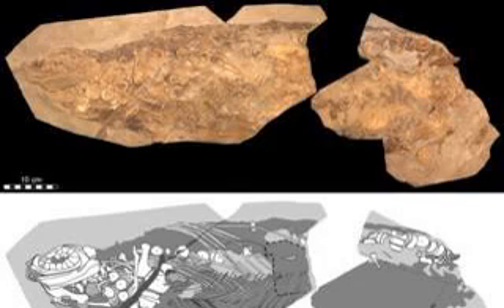The ichthyosaur's outer layer is still partly flexible and retains evidence of the animal's camouflage pattern. The reptile was countershaded — darker on the top and lighter on the underside. This countershading balances the shadowing effects of natural light, making the animal more difficult to see.